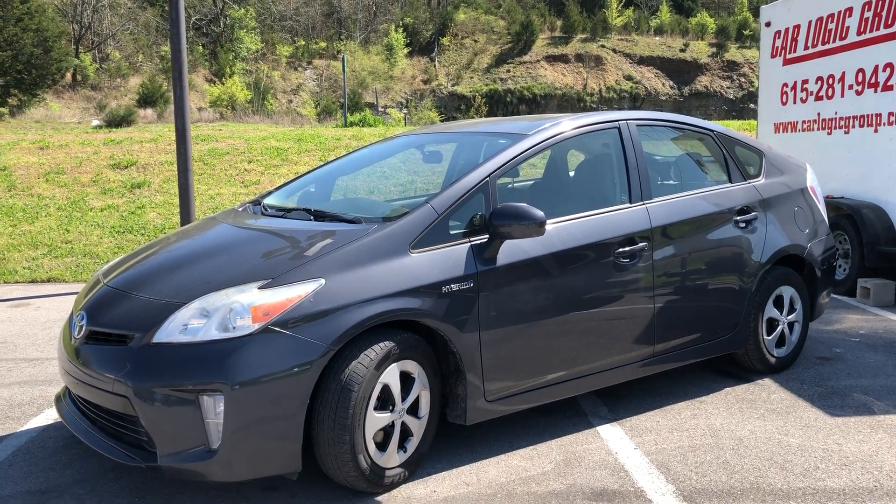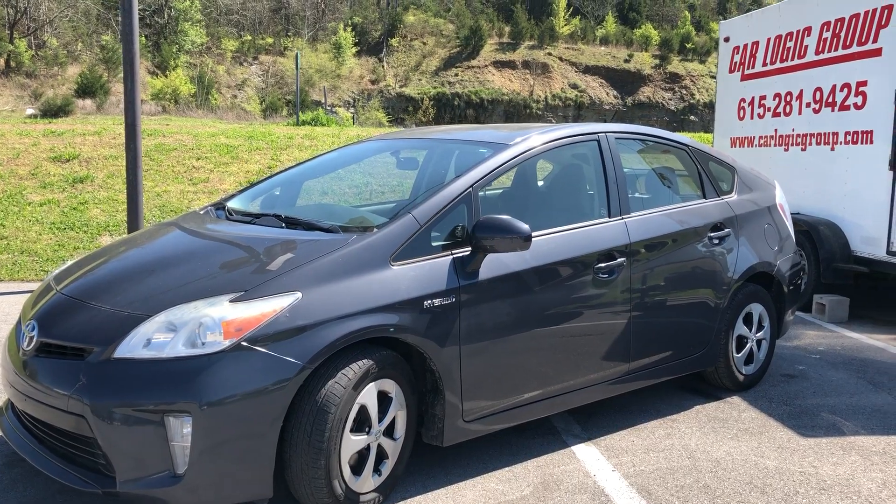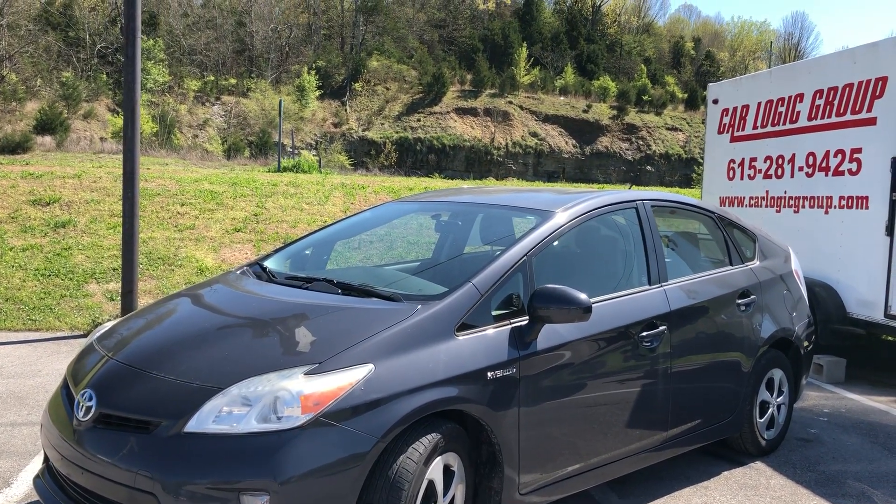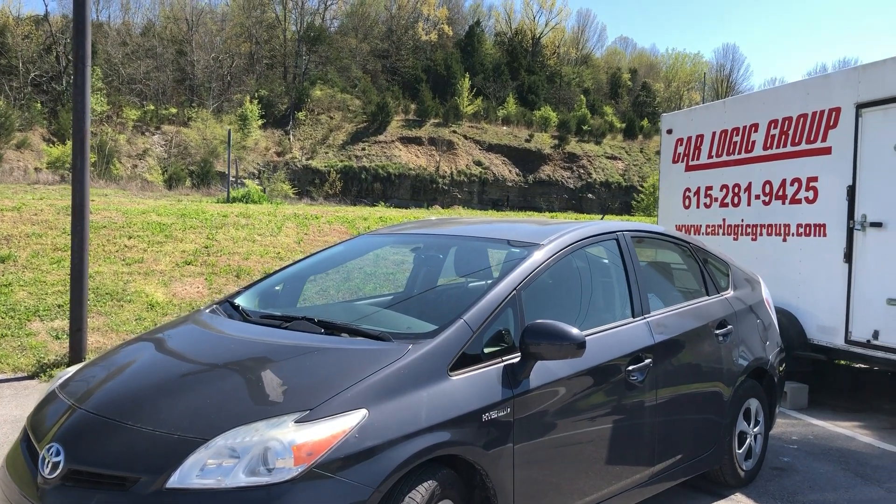Hey guys, JC here, CarLogic Group — the home of the first-time buyers program and guaranteed credit approval. And because of this coronavirus, we're going to be doing something different.